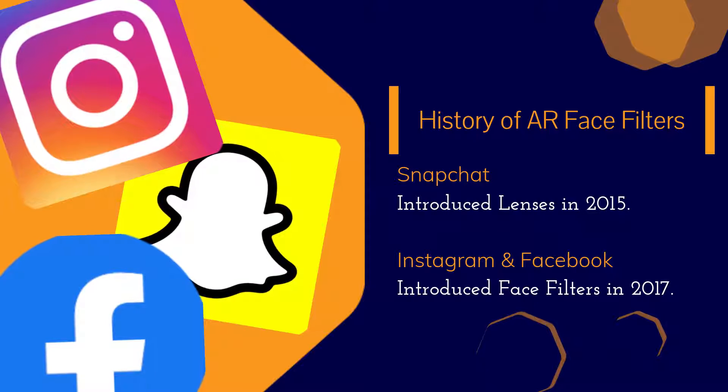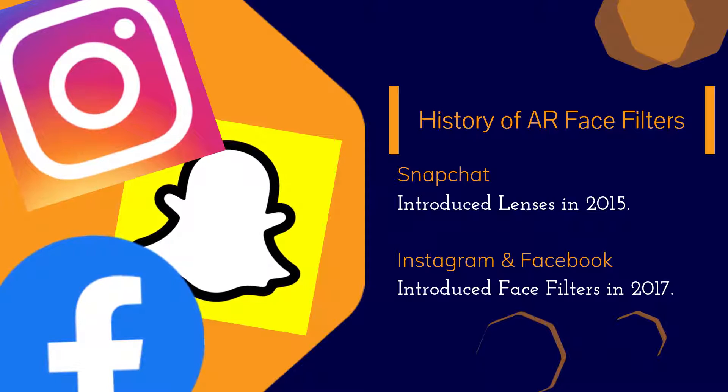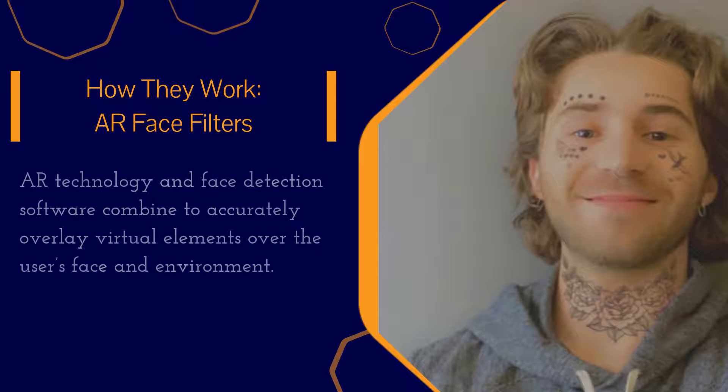Starting in 2018, however, all three platforms began allowing third parties to develop face filters for public consumption. This has led to millions of new face filters being created for the masses.